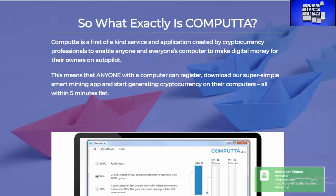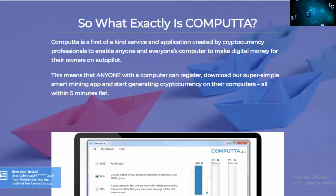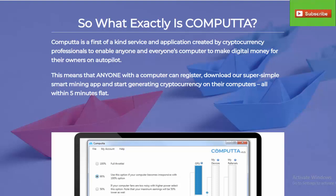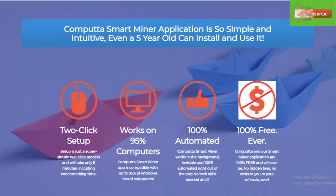According to their website, Computta is a first-of-its-kind service and application created by cryptocurrency professionals to enable anyone and everyone's computer to make digital money for their owners on autopilot. This means anyone with a computer can register, download their super simple smart mining app, and start generating cryptocurrency from their computer all within about five minutes — and that's pretty accurate, that's about how long it takes. The miner has a two-click setup, works on about 95% of computers, it's 100% automated and free to use.